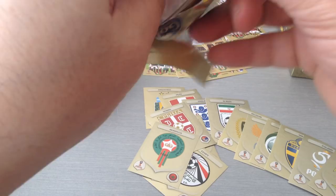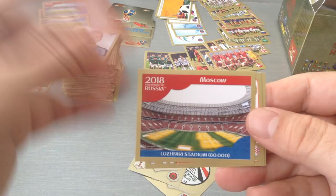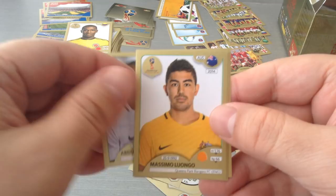Denmark team. Moscow Stadium — Luzhniki, 80,000 capacity — that's where the final is going to be played. Subisic, Magnusson, Zapata. El-Kaibri again. Luongo, Saez, Jaisung and Tuzaga.